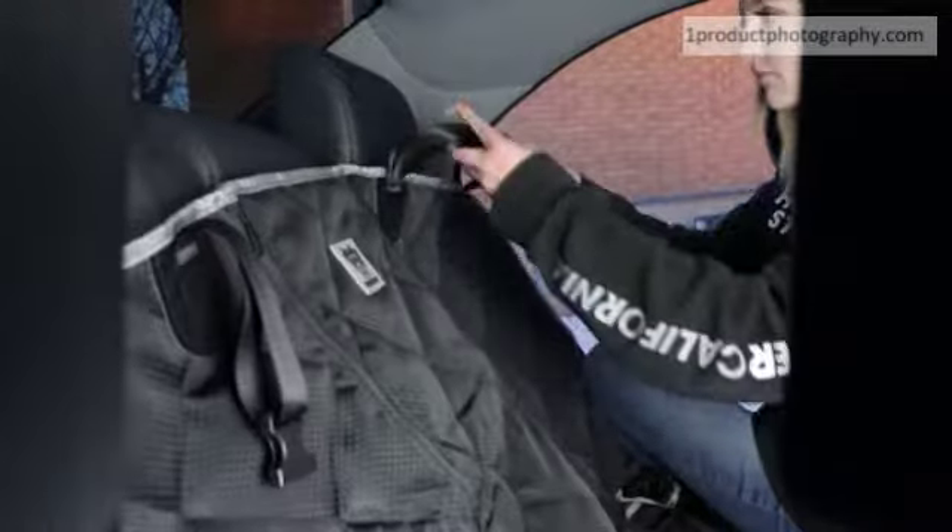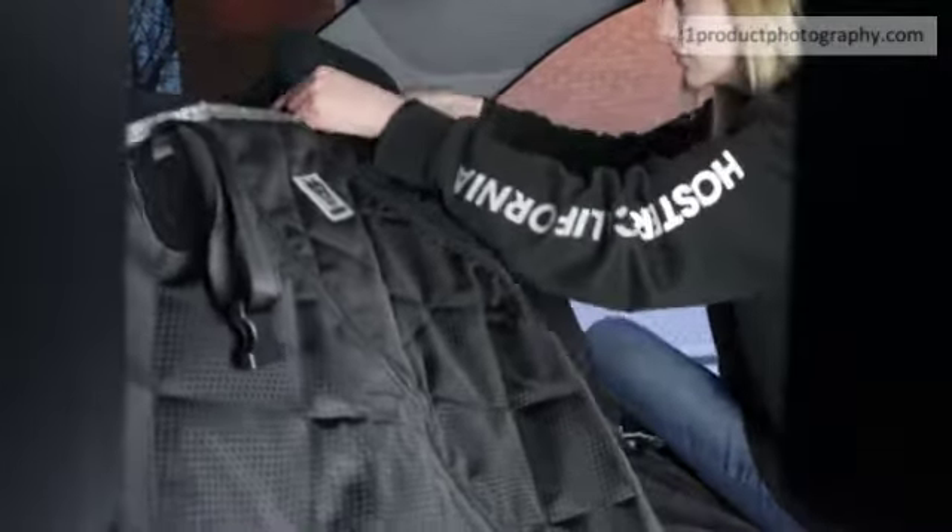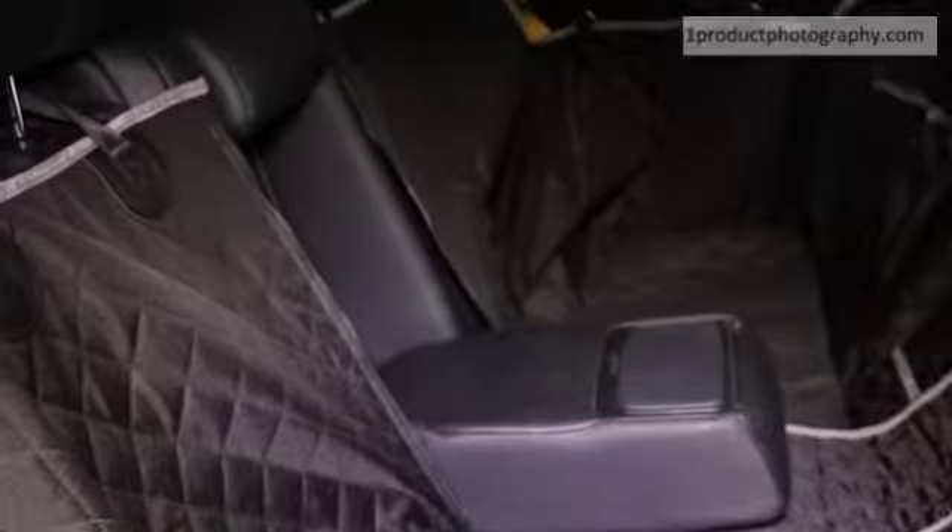Simply snap the reinforced buckle straps around the back headrests. Next, tuck in the seat anchors and secure the side flaps under the seat. There are two zippers and four velcro areas to accommodate seat belts and the center console.